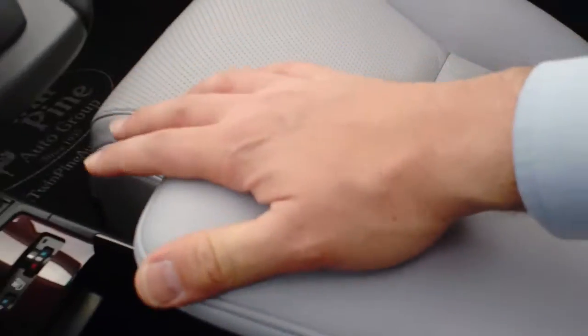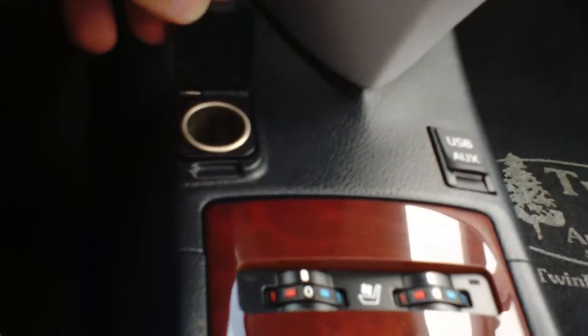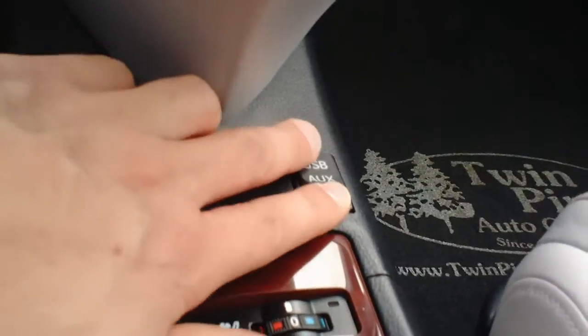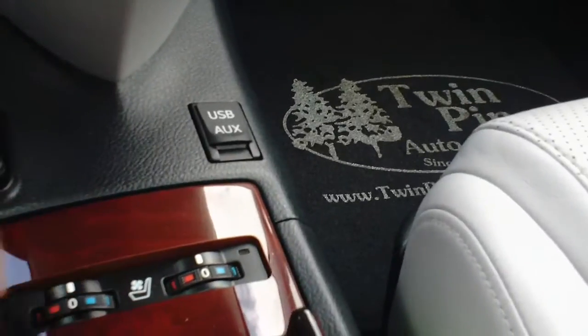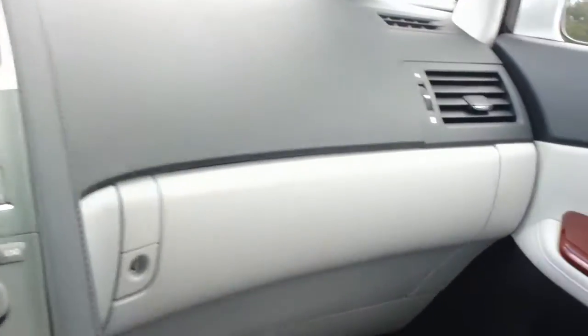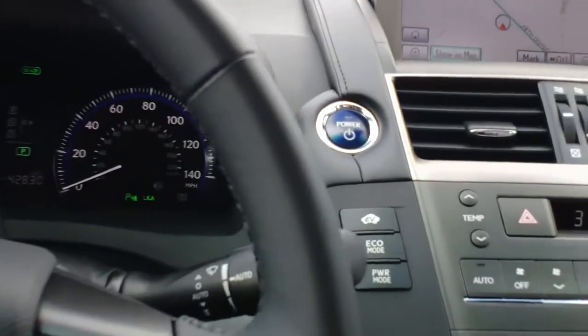This is a sliding center console — for shorter drivers you're able to pull it up so you have an armrest available to you. It opens to a nice deep storage area. Down low, you have a plug-in for your car charger, a USB, and an auxiliary input for your iPhone or whatever you want to plug in. This car also has heated and cooled seats. It is absolutely loaded with luxury — you can see throughout the use of nice fit and finish and beautiful materials.